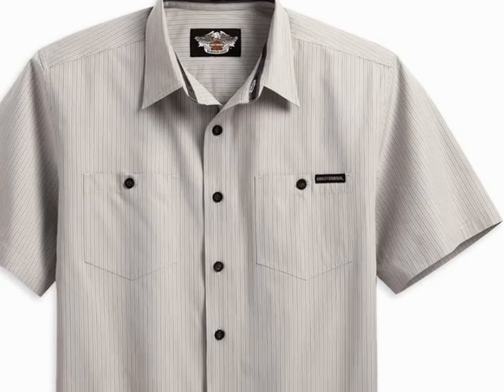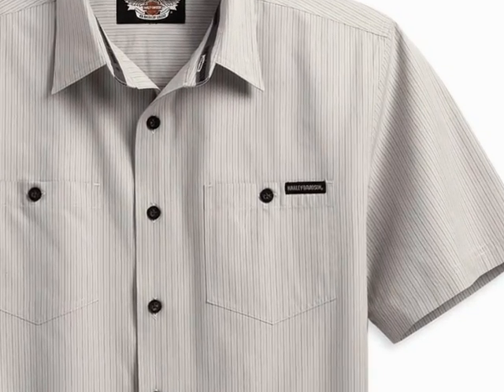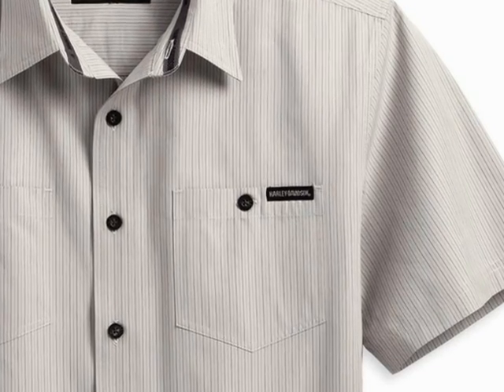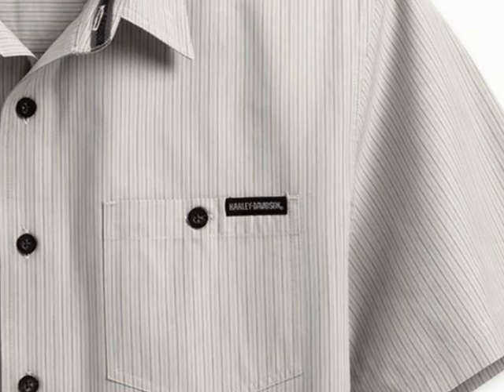Here we see the Harley-Davidson short sleeve striped shirt. Also 100% cotton, this shirt features a snap-down collar, button front, two button chest pockets, and a woven label on the left chest pocket. Embroidered graphics on the back.